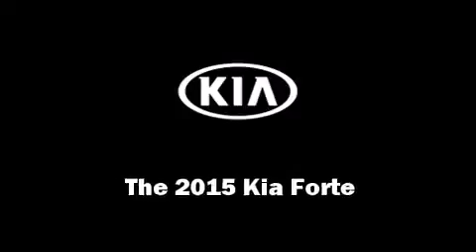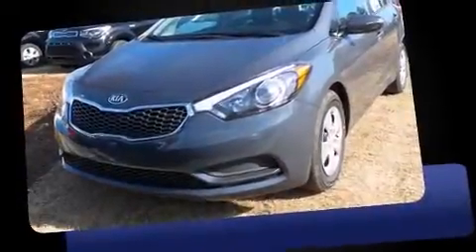The 2015 Kia Forte. This four-door, five-passenger sedan provides a satisfying ride for all passengers.